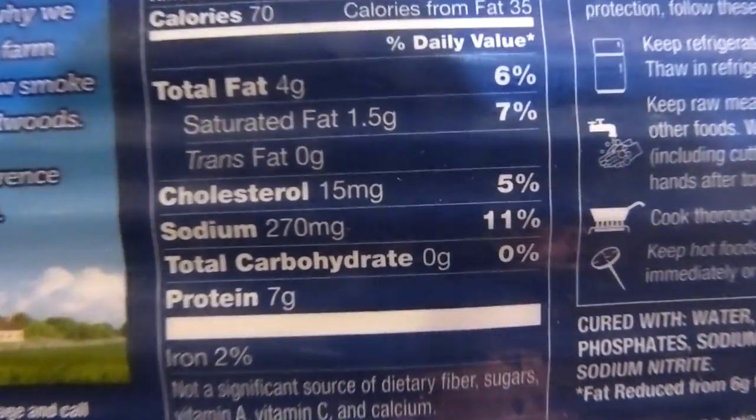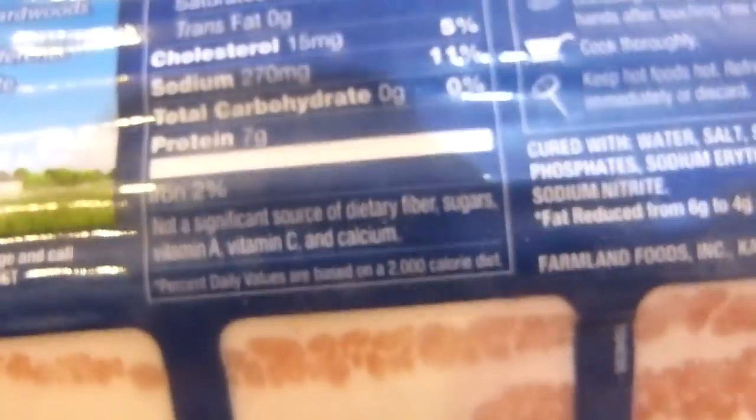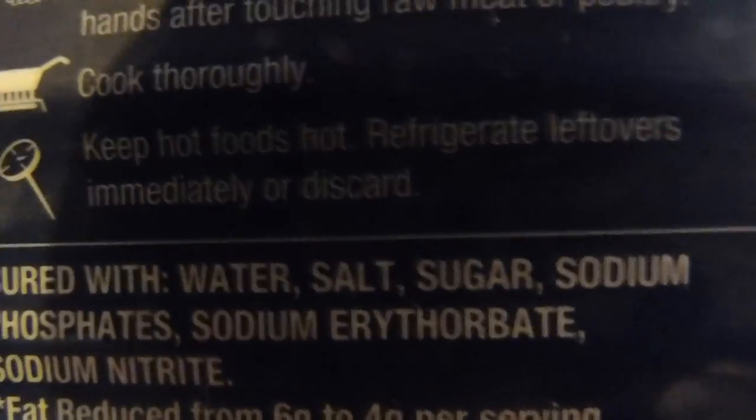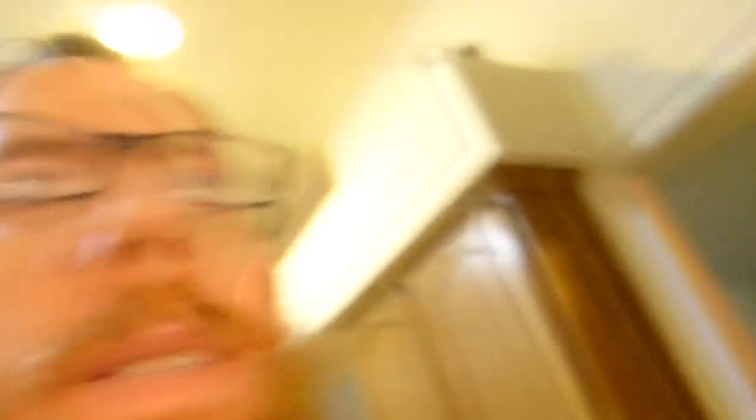Asparagus is another one I never really used to eat but now I've been eating it pretty regularly and it's really good. Gotta have bacon. With bacon, you've got to watch out — it might say zero carbohydrates on the package, but then down in the curing ingredients you find sugar listed. They get away with that, so you want to watch out for it.